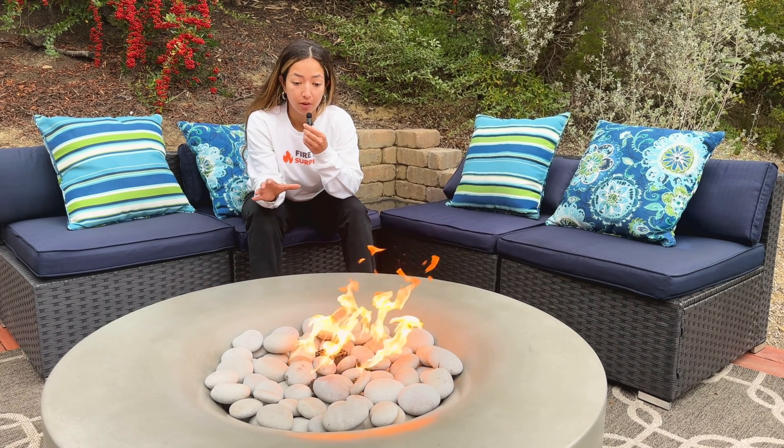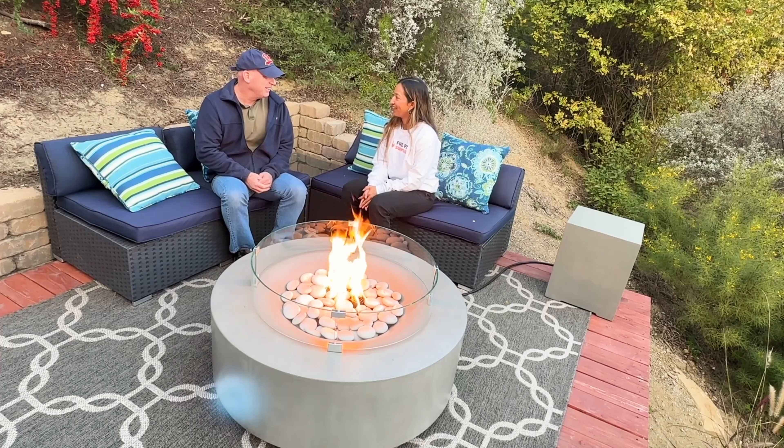With a heat output of about 65,000 BTUs, it's as powerful as it is elegant. What you're seeing right now is actually an upgraded thruster burner available for purchase on our website.